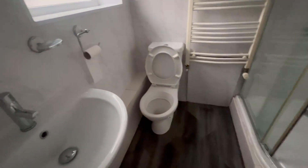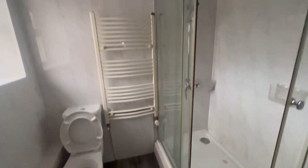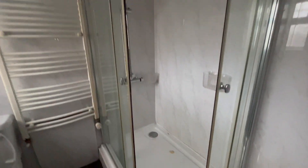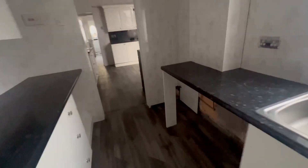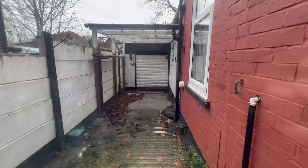And then you've got the back there. This is the bathroom. Some more storage there. And that's the rear yard.